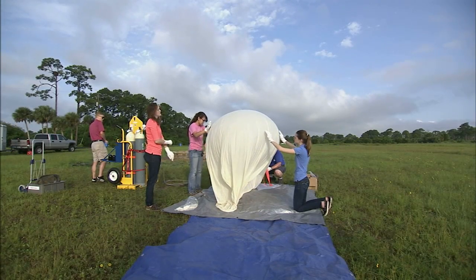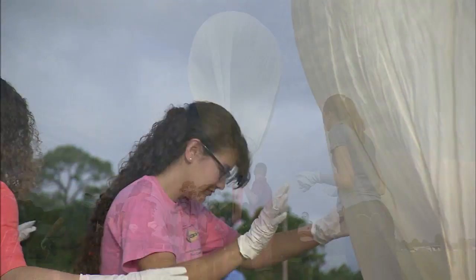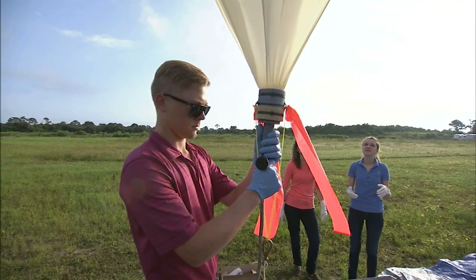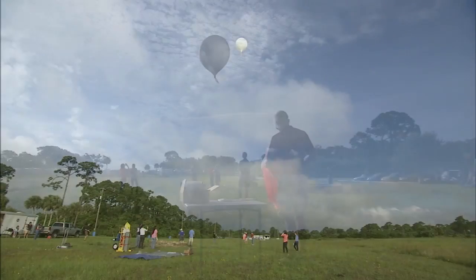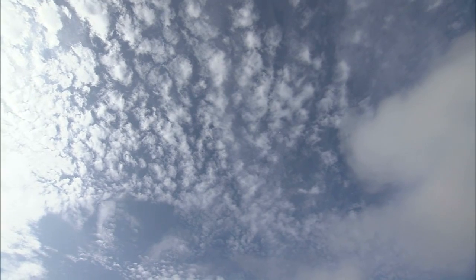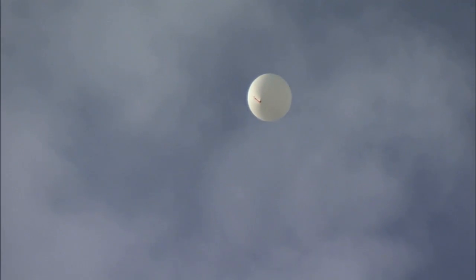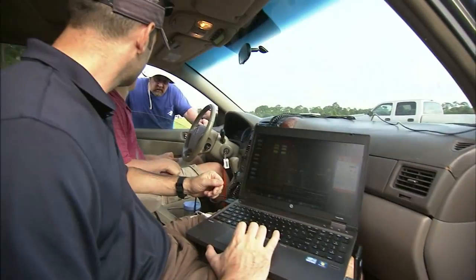Kennedy engineers and managers continued to stretch their skills into other specialties through the Rocket University program. Teams successfully recovered a five-pound instrument package they had released from a balloon flying at 65,000 feet. The team was able to precisely predict where the parachute-equipped instrument set would land, and were able to pull the package from the ocean within moments of its landing.